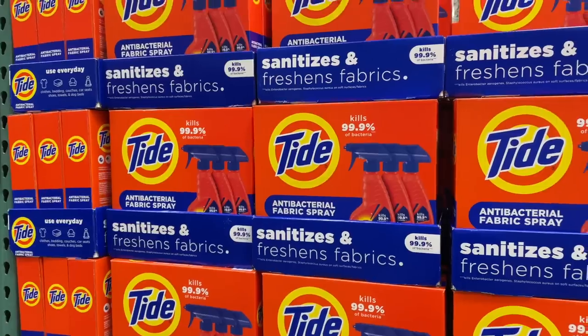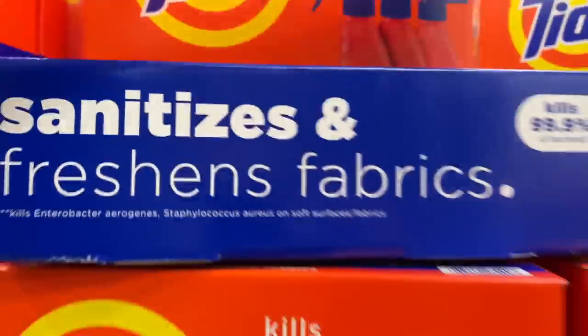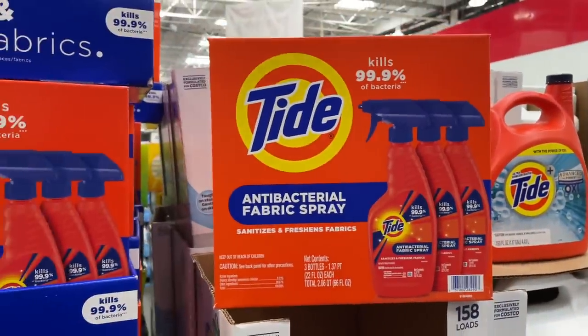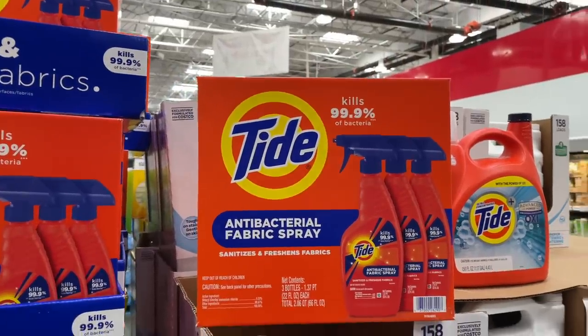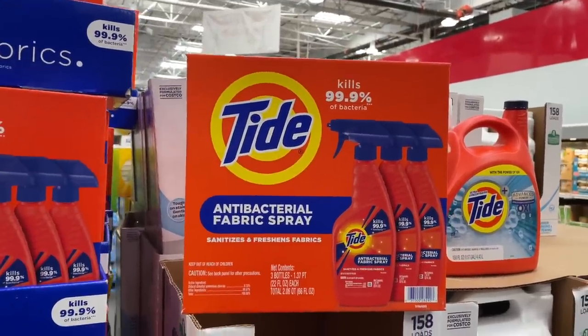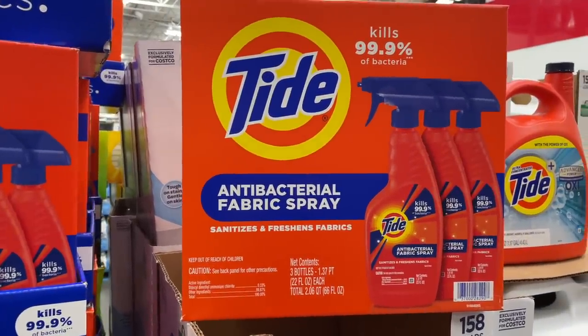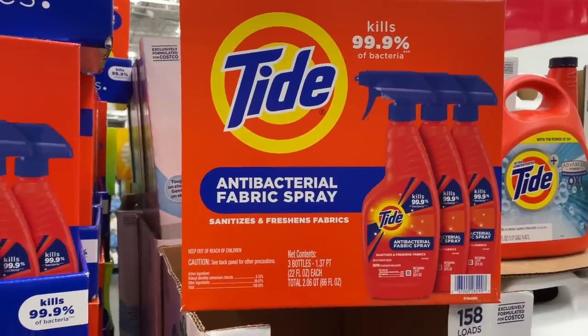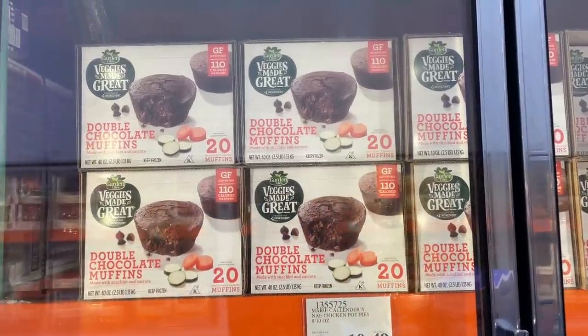Wait just a second — this is something I've never seen before. Tide has this antibacterial spray — three 22-ounce bottles for $12.50. It sanitizes and freshens fabrics. Never heard of it, but it seems amazing!